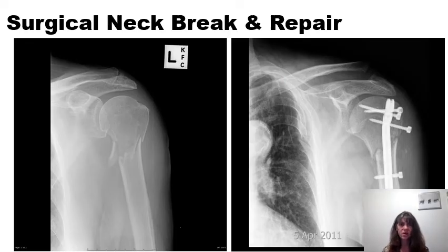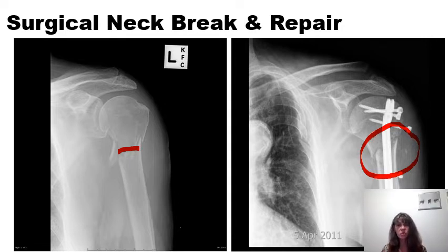These x-rays show what happens when there is a fracture at the surgical neck — a comminuted fracture with lots of fragments. A rod and several screws are utilized to hold the pieces of bone together to approximate them for healing to take place quickly and completely. There is also a process of remodeling that occurs with the process of healing.